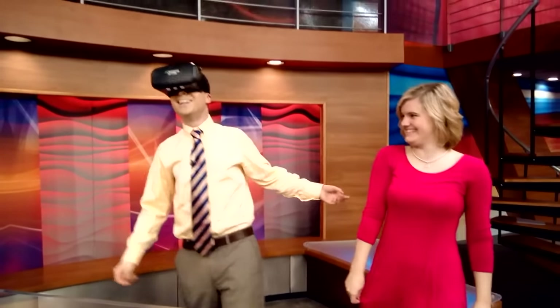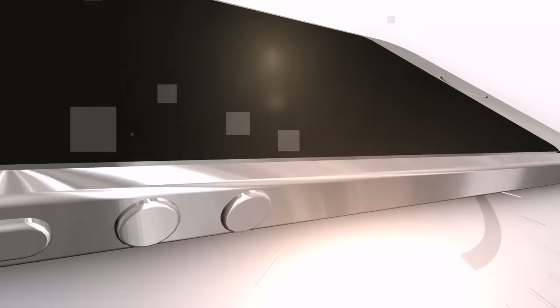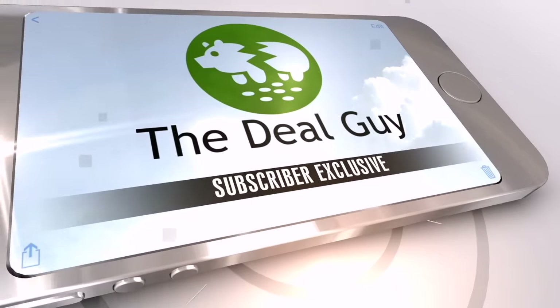Virtual reality headsets for under $35. Hi! I'm the YouTube Deal Guy, Matt Granite.